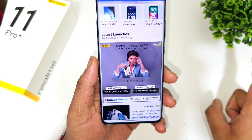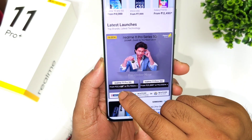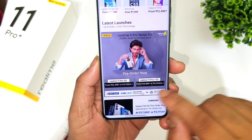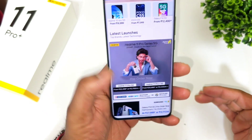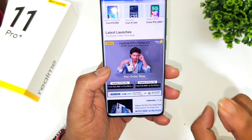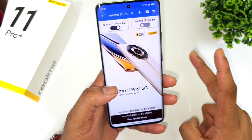There is a price difference between these two models. The Realme 11 Pro starts around ₹22,499 and the Realme 11 Pro Plus is about ₹25,999. You can see the price gap, and that increased price is reflected in only two areas: camera and fast charging.